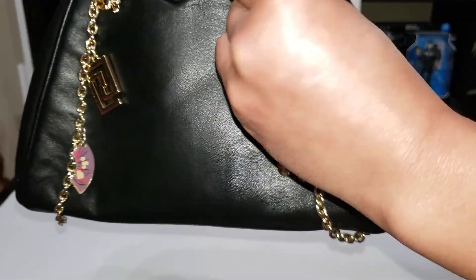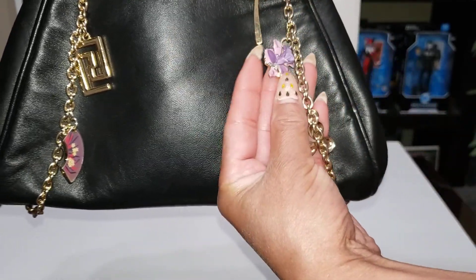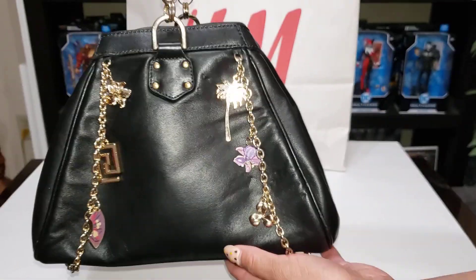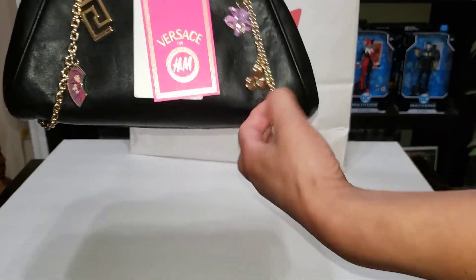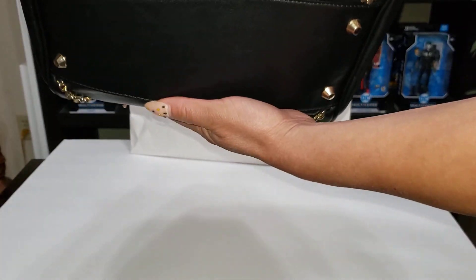Here's the chain — it's really cute. For a Versace piece at $199, it's very reasonable. It's not as cheap material-wise as people say, and again it's not like LV, but here's the bottom.